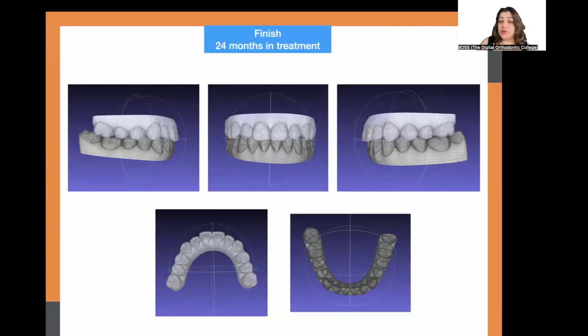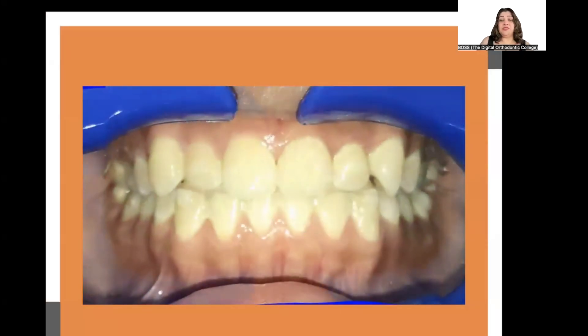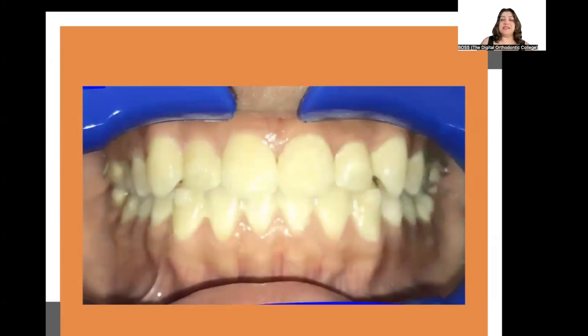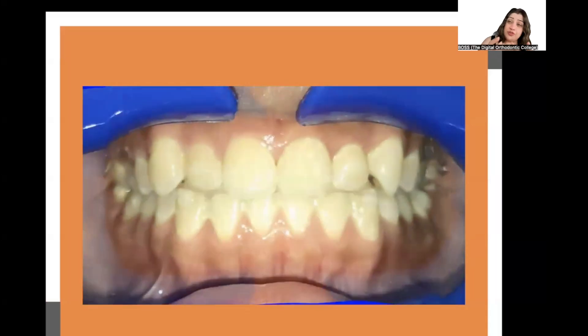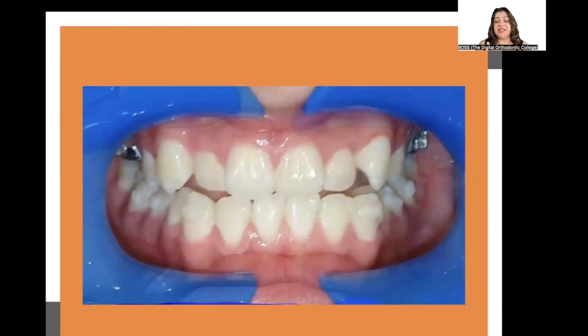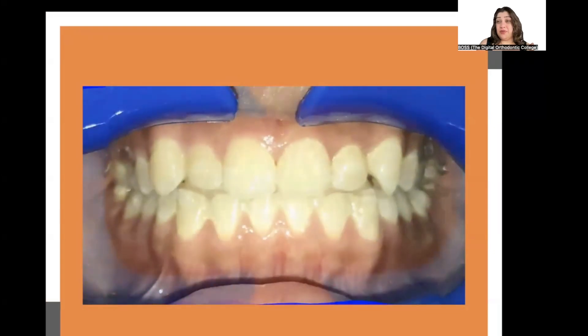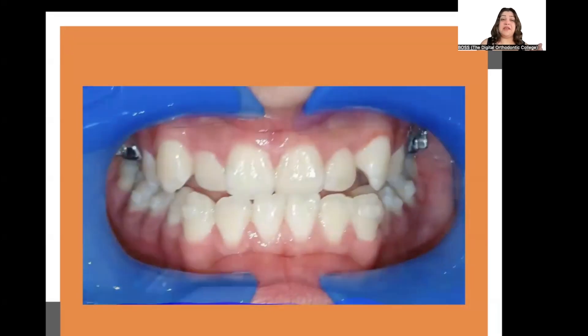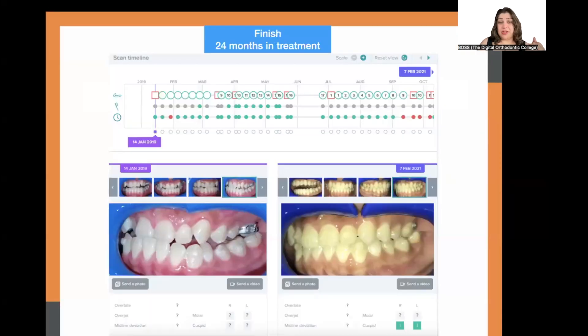These are the finished scans taken the day attachments were removed. The intercuspation, alignment, and occlusion are clearly visible. The patient was also monitored on the virtual app throughout treatment, which helped assess compliance. We eliminated the functional shift, reduced the severity of the Class 3, corrected the anterior crossbite, and achieved a near-ideal result for this patient who was 16 years old at the end of treatment — resolving her Class 3 from a severe malocclusion.